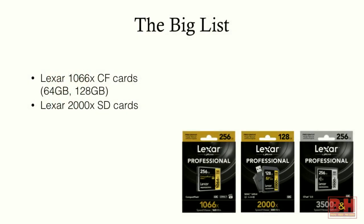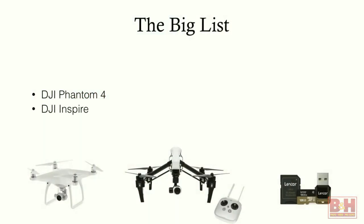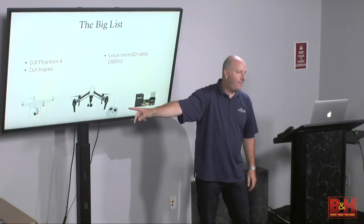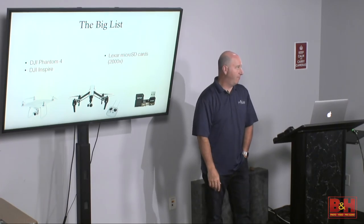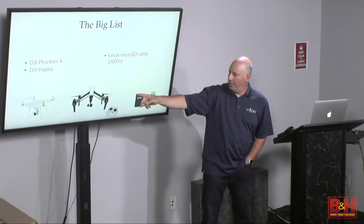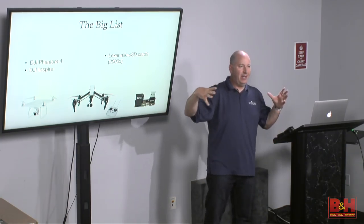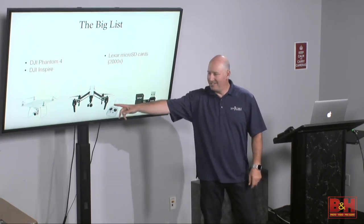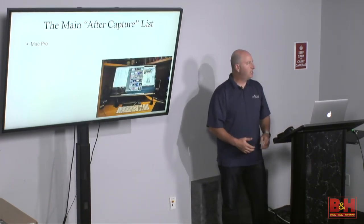I like to shoot to two memory cards for redundancy — I shoot raw files to both CF and SD in the 5D Mark III. I love drones. I have both the Inspire and the Phantom 4, each with advantages. I use the Lexar 2000X microSD in both. The Inspire is bigger and more daunting — if you hit someone with a Phantom 4 it would hurt, but with an Inspire you could do serious damage.